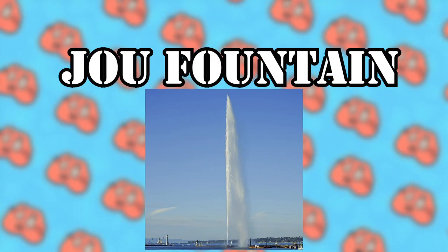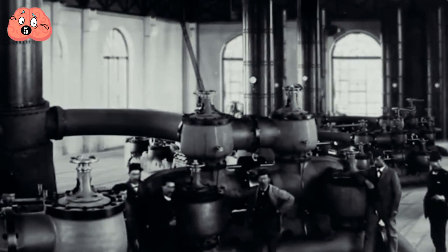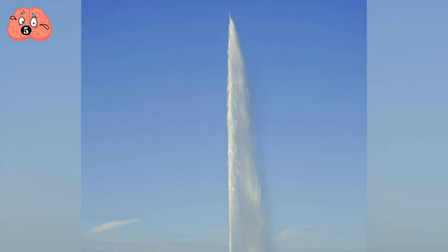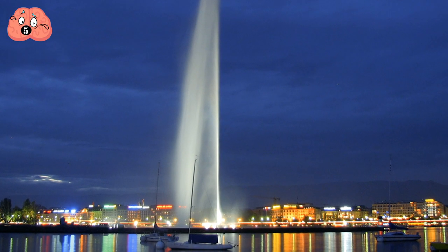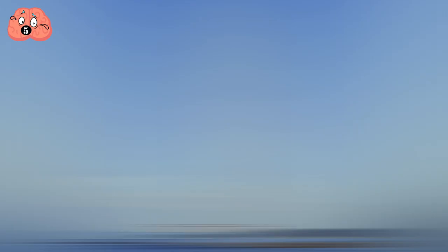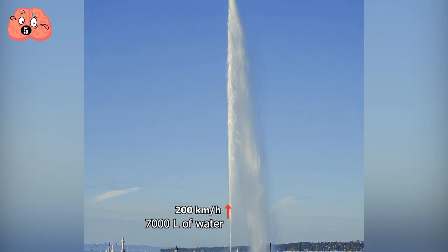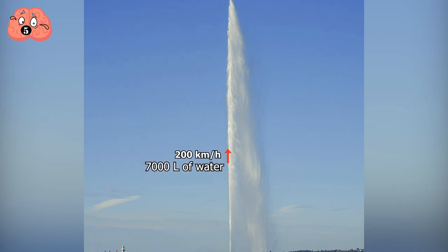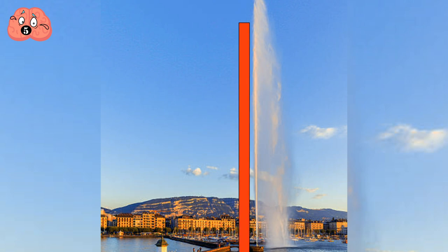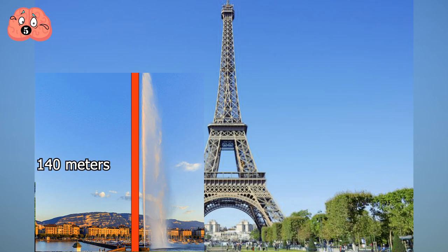Number 5: Jet d'Eau. During the late 19th century, engineers in Switzerland constructed the Jet d'Eau as a safety valve, initially built for a hydraulic power network. It was moved to its current location five years after construction and is now a famous landmark in Geneva. The Jet d'Eau shoots water at 200 kilometers per hour, meaning at any given moment there are about 7,000 liters of water in the air. The highest water jet record for this fountain is 140 meters — almost half the height of the Eiffel Tower.